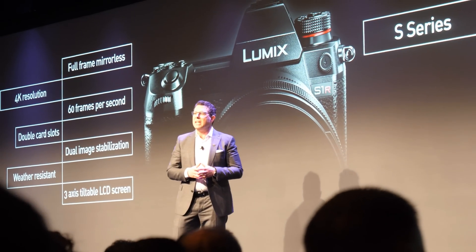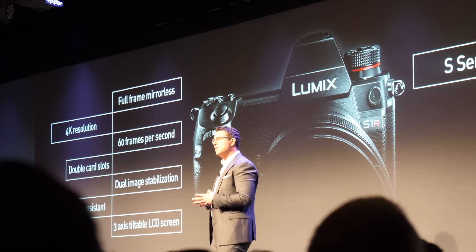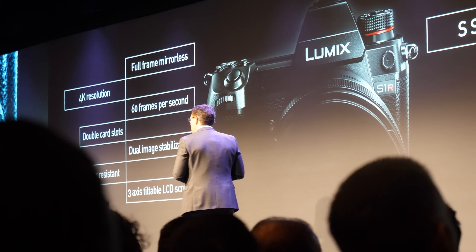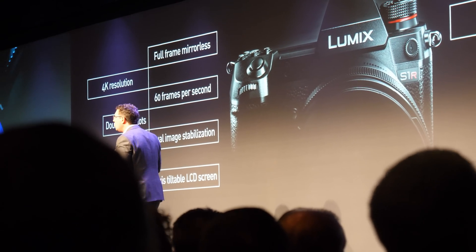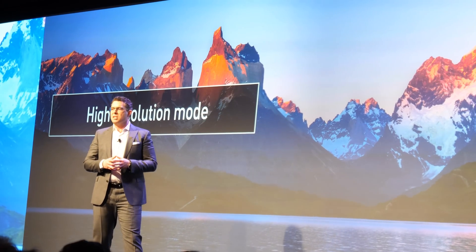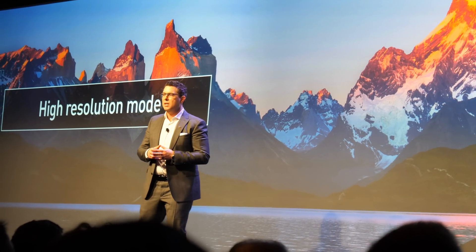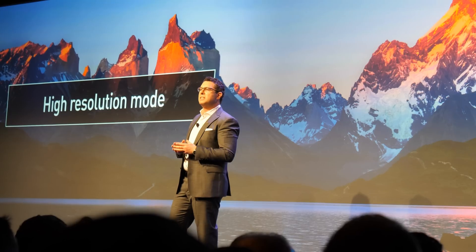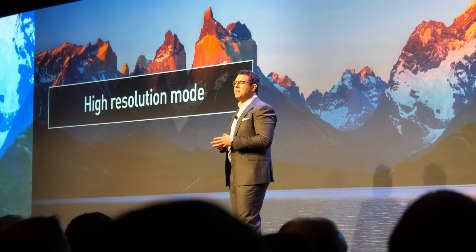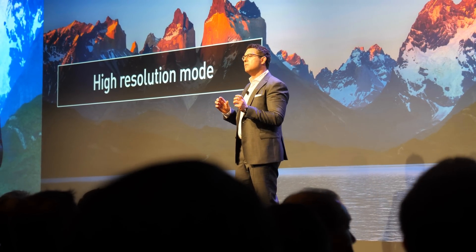This means leading-edge technology such as double card slots, dual image stabilization, weather resistance, and a three-axis tiltable LCD screen. The first new feature is High Resolution Mode, perfect for shooting expansive landscapes or fine art photography with intricate details. This feature takes advantage of the body stabilization mechanism by taking eight consecutive pictures using sensor-shift technology. These eight images are quickly layered into one high-res image in-camera, creating clear, concise, beautiful imagery.